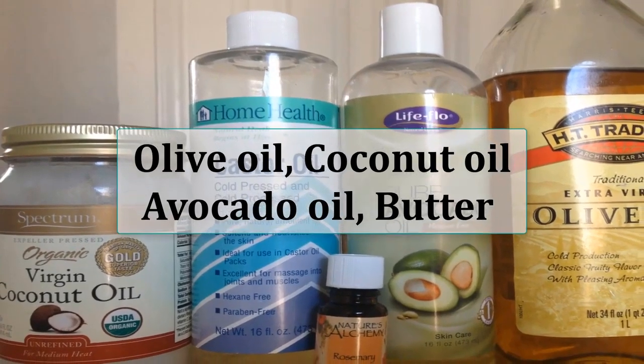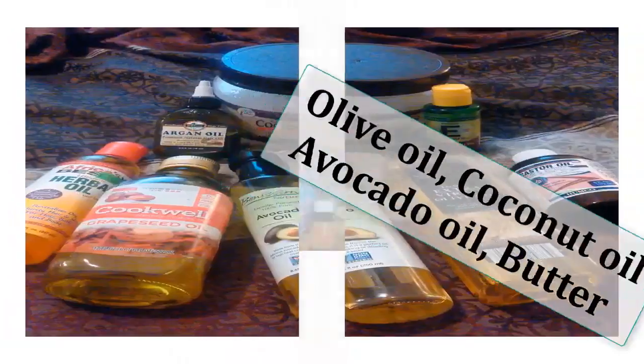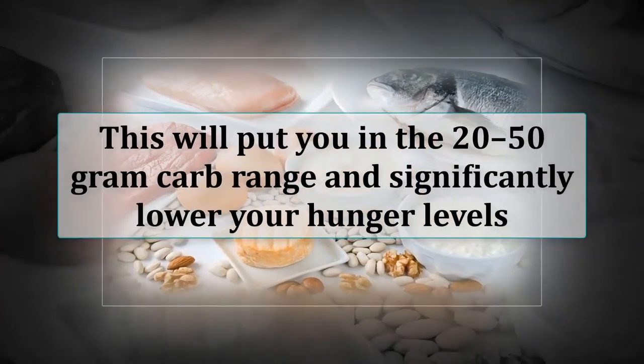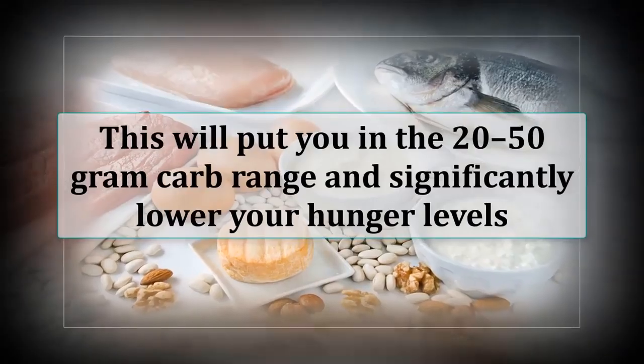Olive oil, coconut oil, avocado oil, and butter are the main fat sources you can add to your meals. Eat two to three meals per day; if you find yourself hungry in the afternoon, add a fourth meal. Assembling each meal from a protein source, a fat source, and low-carb vegetables will keep you in the 20 to 50 gram carb range and significantly lower your hunger levels.